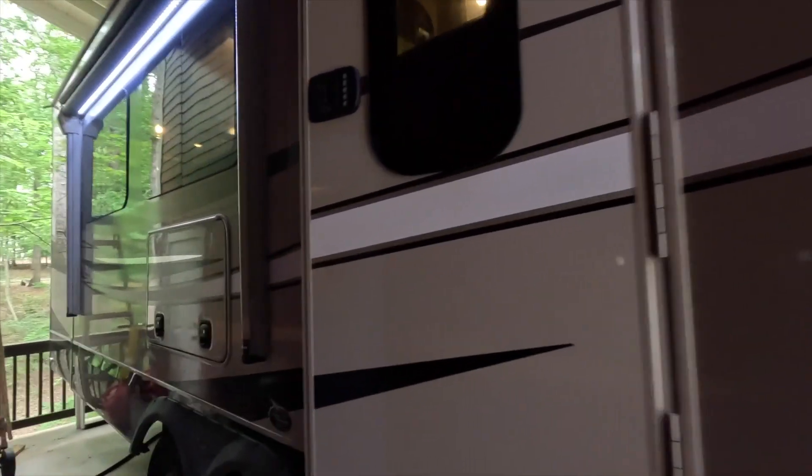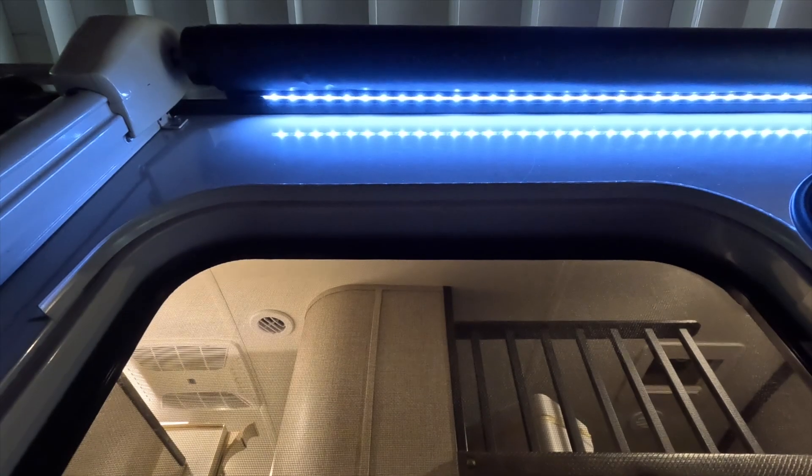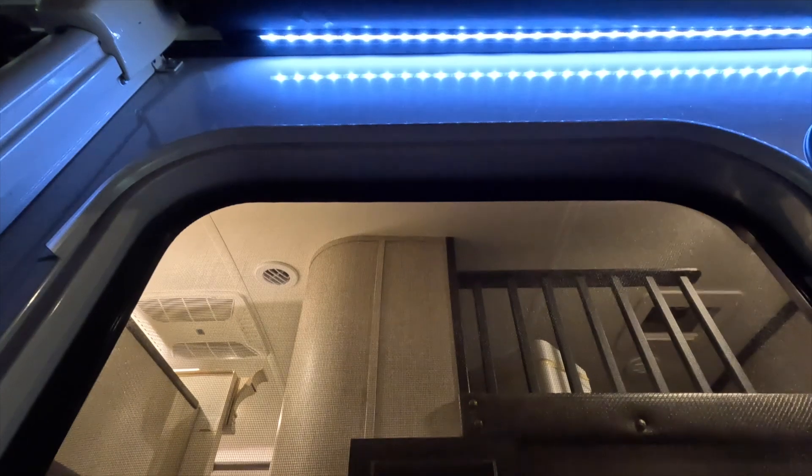Well, maybe outside of one RV brand — Lance. Some of their units have that more Euro-style door and then a retractable screen. But really, the point I'm trying to make is the RV screen door is pretty much the same, whether you've got an entry-level towable or even a custom six-figure fifth wheel.